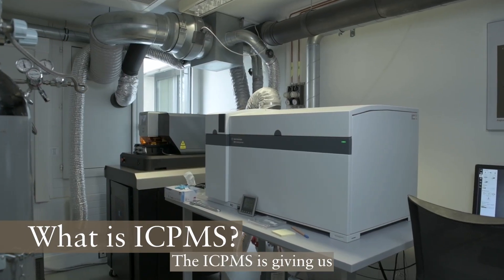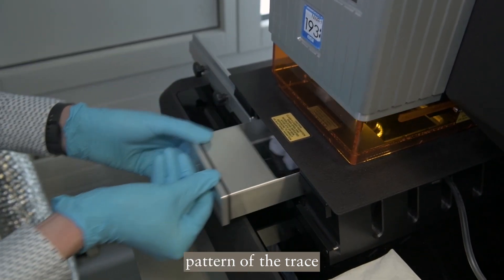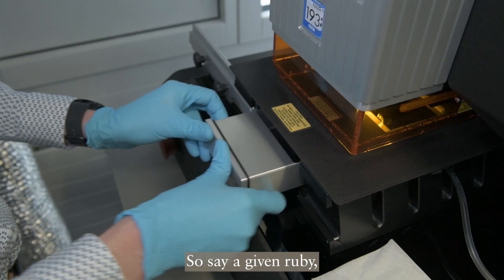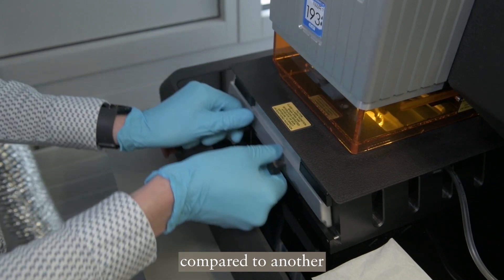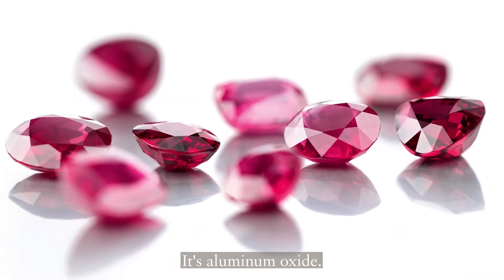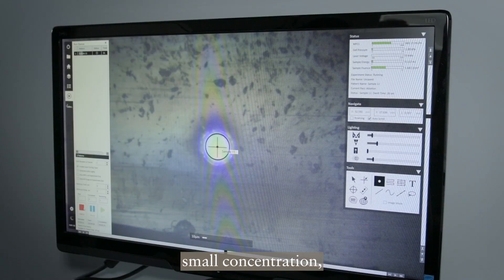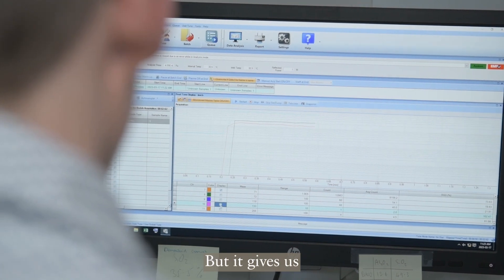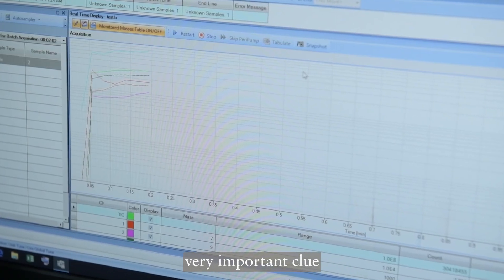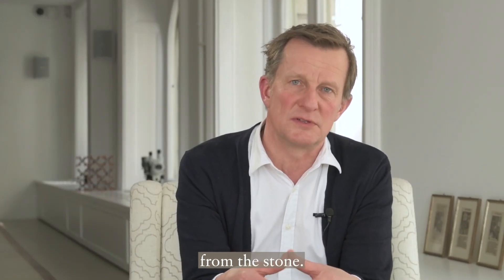What a fingerprint is for a human is like a chemical fingerprint of a particular mine where the gemstone is coming from. The ICP-MS gives us a very detailed pattern of trace element concentrations of each particular gemstone. A ruby from Burma compared to another ruby from Mozambique or Thailand basically has the same chemical composition — aluminium oxide with a little chromium and iron giving the color — but they have a wealth of other elements from the periodic table present in such small concentrations that they are hard to detect, yet they give us a very valuable clue about the exact location the stone is coming from.